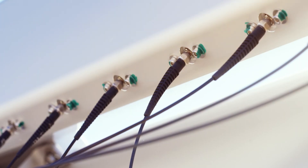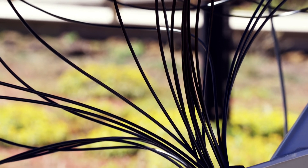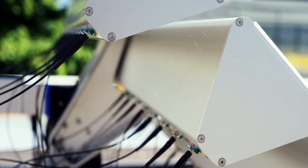Fiber optic cables are connected to the collector and lead the natural light 100 meters in and through the property, while retaining both a high level of light quality and light intensity.